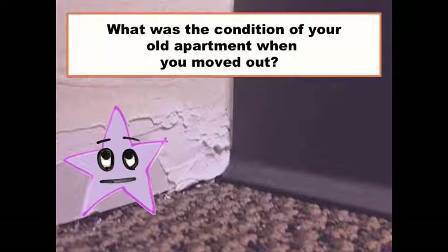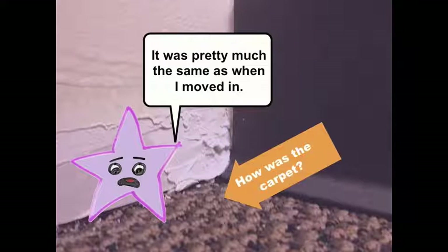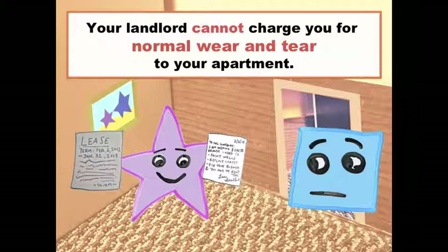What was the condition of your apartment when you moved out? How was the carpet? It was pretty much the same as when I moved in. It may have gotten a little worn out, but am I responsible for that? You should read your rental agreement carefully to see if it said anything specifically about the carpet. But from what you're saying, it sounds like normal wear and tear — your landlord can't keep your security deposit to pay for normal wear and tear.